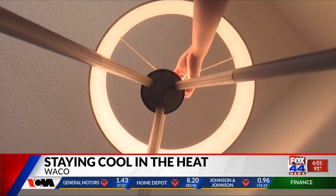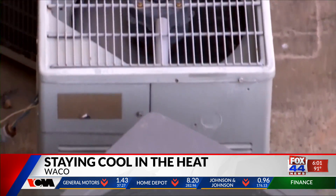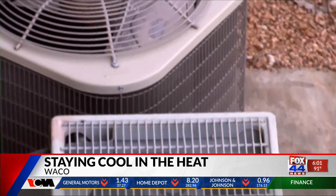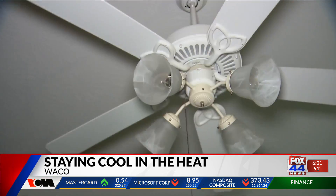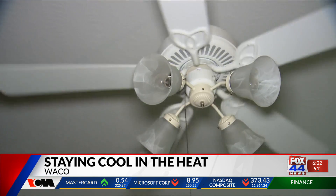Reliant Energy says ways to stay cool and not break the bank include setting the thermostat four degrees higher when away from home more than four hours, switching light bulbs to LED, and rotating the ceiling fan counterclockwise for a wind chill effect.